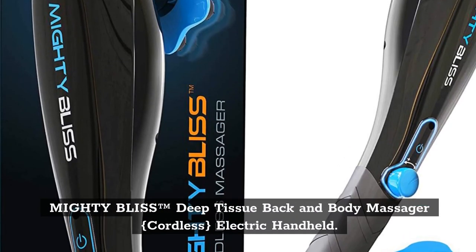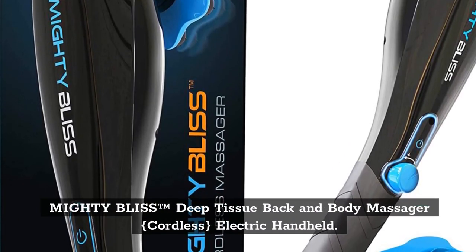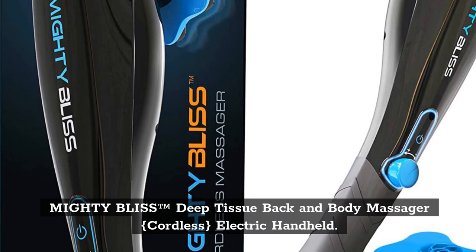Top 3: Mighty Bliss Deep Tissue Back and Body Massager, Cordless, Electric Handheld.